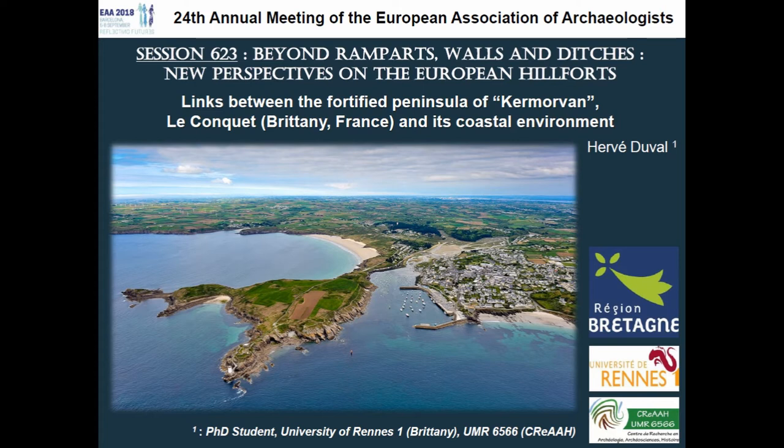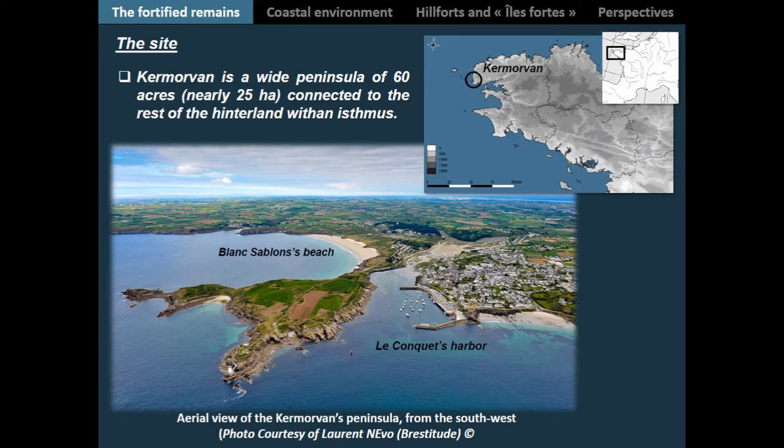We're going to continue this tour of sites at the edge of Europe, heading to the western part of Brittany, more precisely around the site of Carmarvon, near the French city of Brest. For those not yet familiar with this part of France, the site is located in the western part of Brittany.